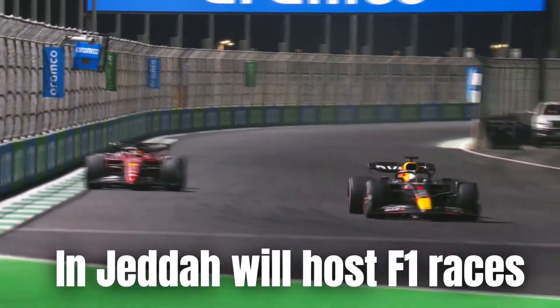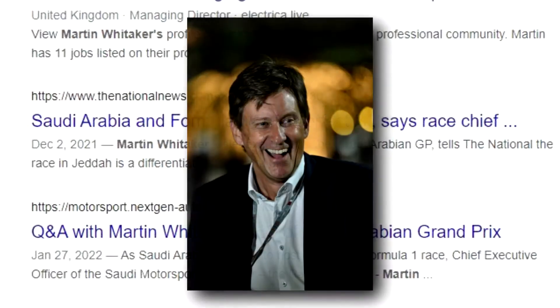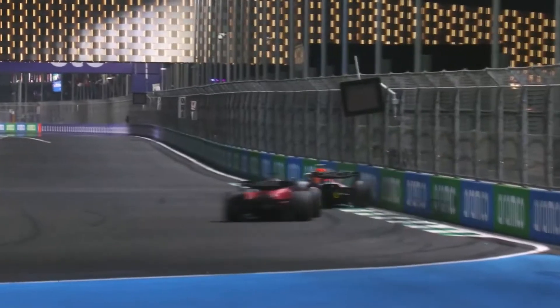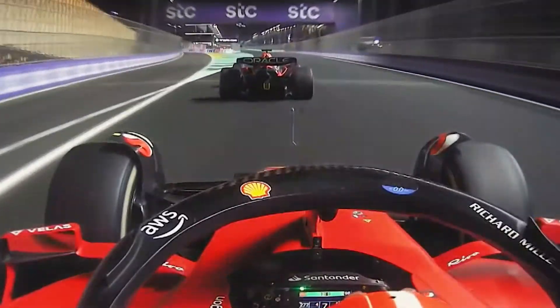The Saudi Arabian street track in Jeddah will host Formula One races for the next four years, Martin Whitaker, the event's chief executive, said recently. Today we will take you all down to Saudi Arabia. Stay to the very end — we're going to explore everything about Saudi Arabia.